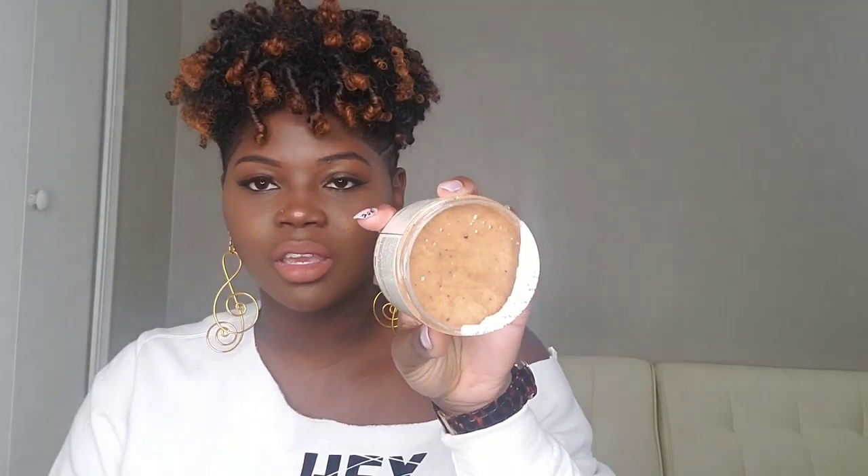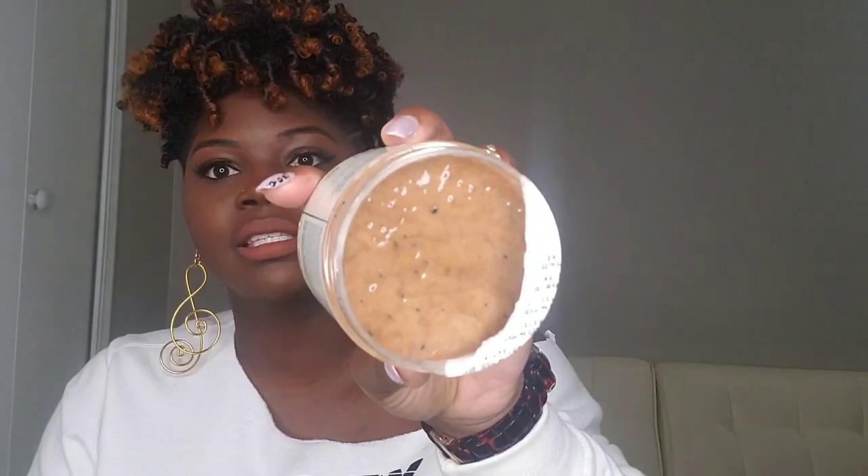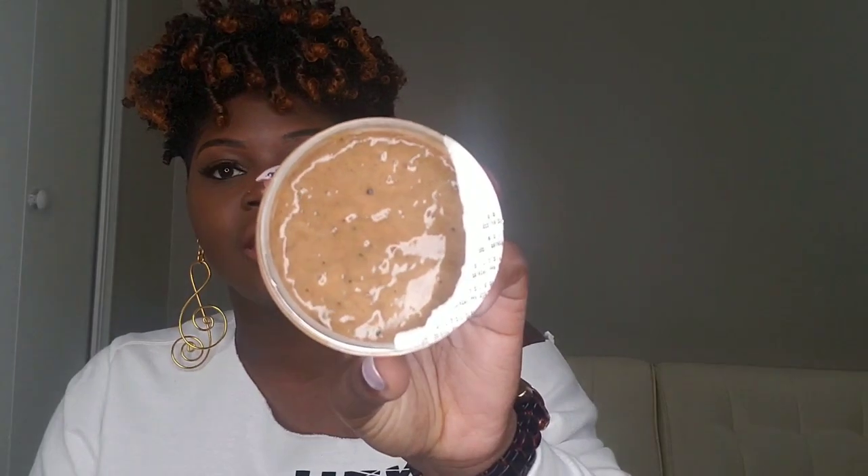So this next one is from Alikay Naturals. It's the Honey and Sage Deep Conditioner. This is one of my newer ones — I actually had two, Kylie and I ran through the other one, and this is my second one. I just took the top off so y'all can see it. It literally has herbs in it that you can see. For sure you can see the sage. It has honey, babassu oil, and sage.